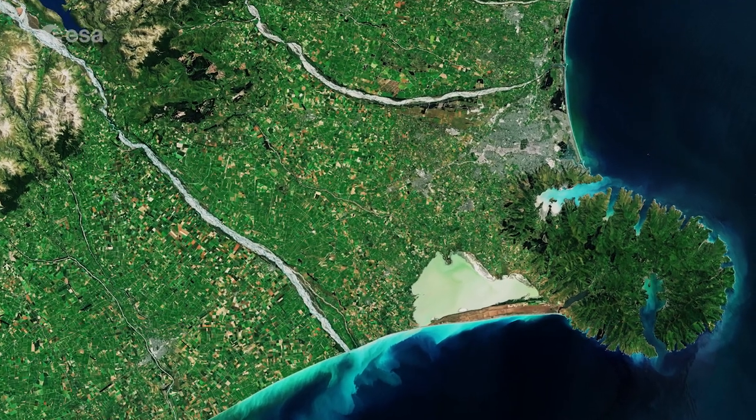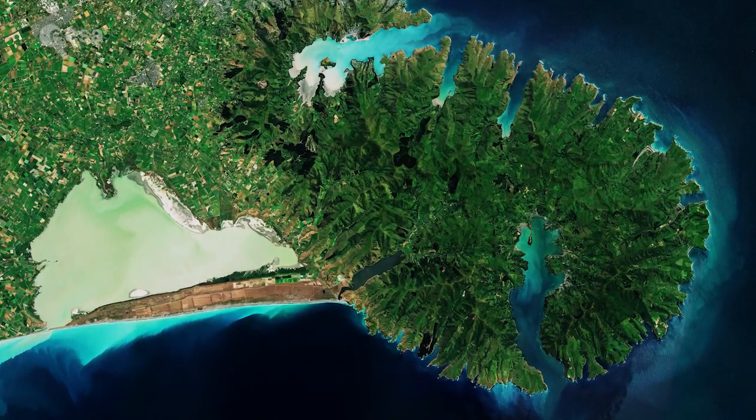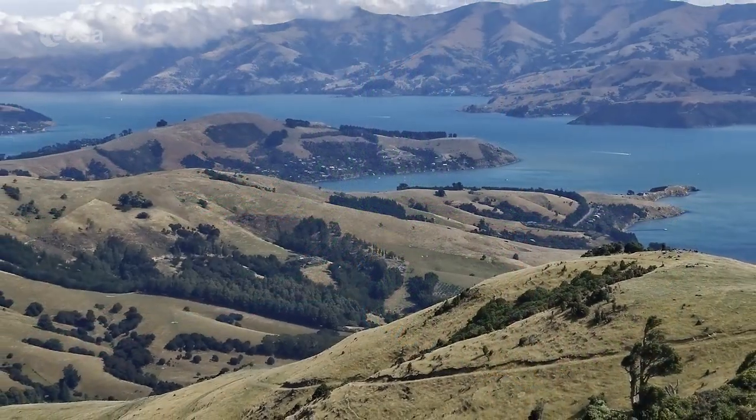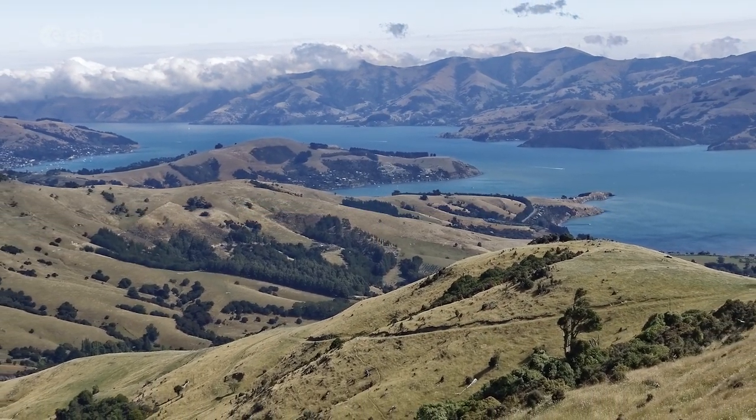The Banks Peninsula, visible in the bottom right, consists of two overlapping extinct volcanoes: the Littleton volcano and the Akaroa volcano. The peninsula was formed by several volcanic eruptions that took place around 8 million years ago.